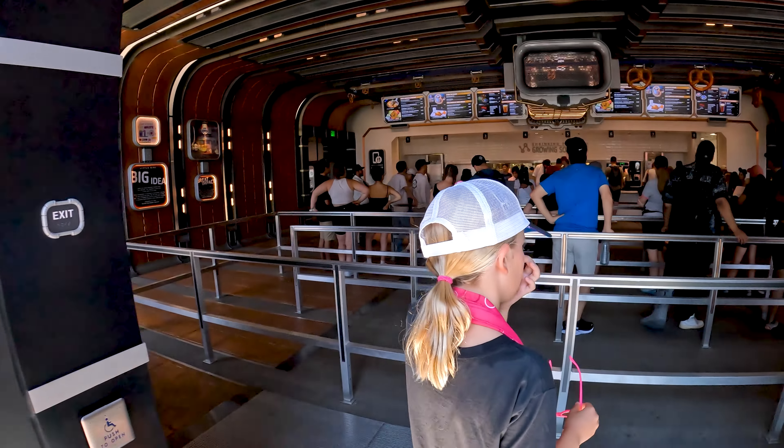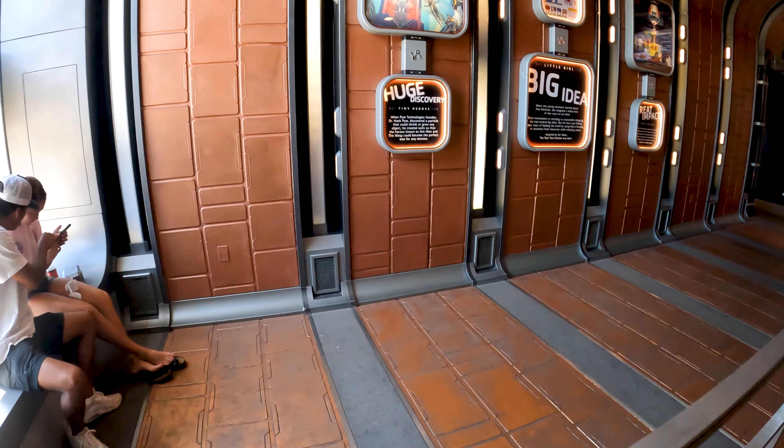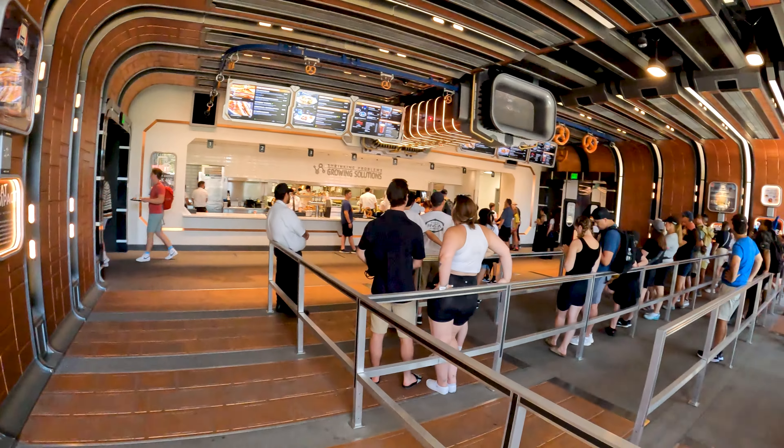We did a mobile order so we'll skip the line. Let's check it out — it looks pretty cool.